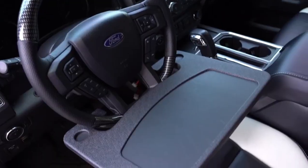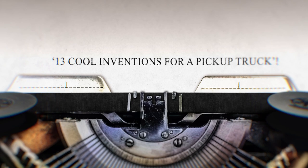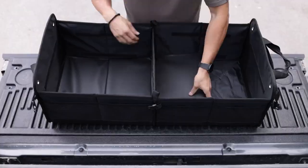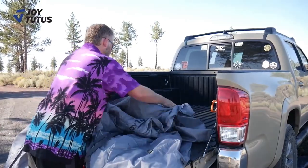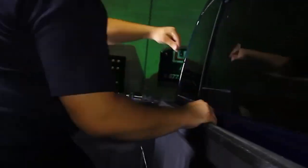Gear up and get ready to turbocharge your driving experience with 13 cool inventions for a pickup truck. We're about to hit the road of innovation, showcasing the most incredible and jaw-dropping truck gadgets of the year. From rooftop tools to next-level LED lights, every pickup truck owner needs to check these out.